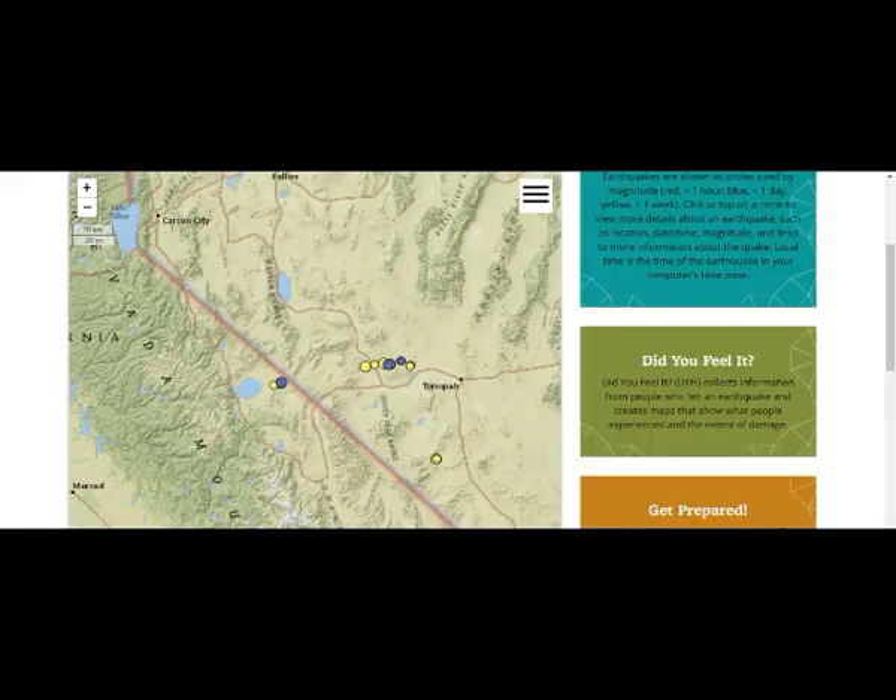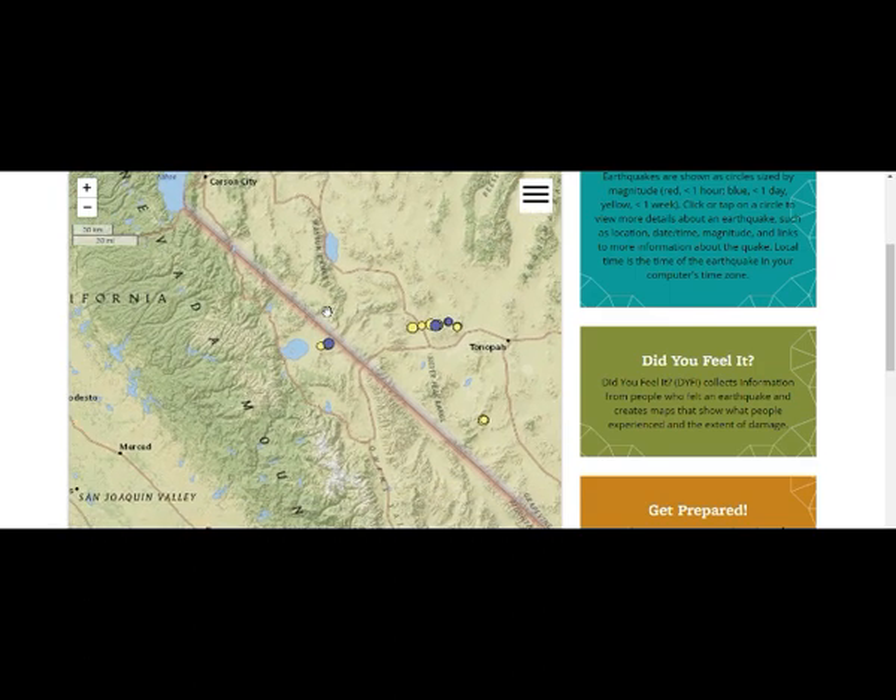This is what we're talking about — today's quake, 3.2 in Nevada. Hardly anybody lives out there. The same thing with Long Valley — there's not that many people living out there.